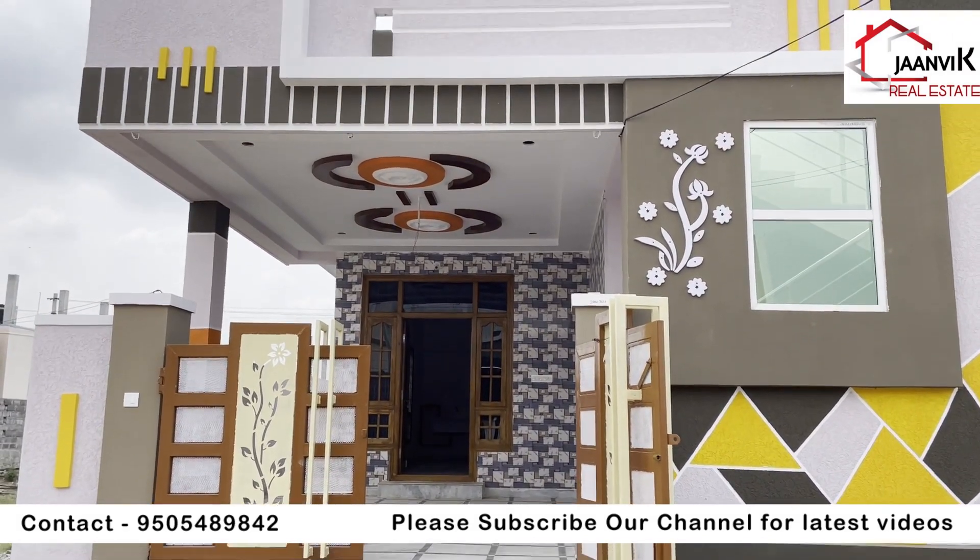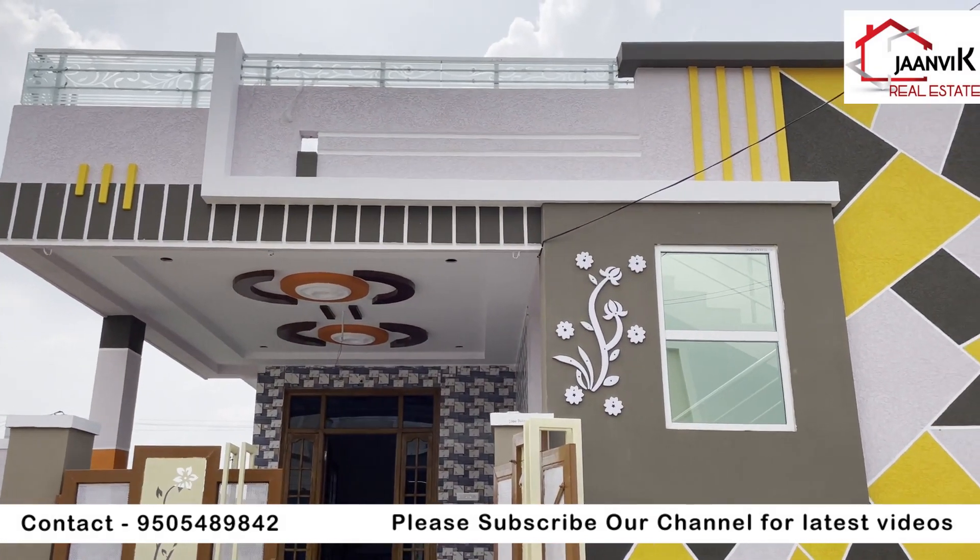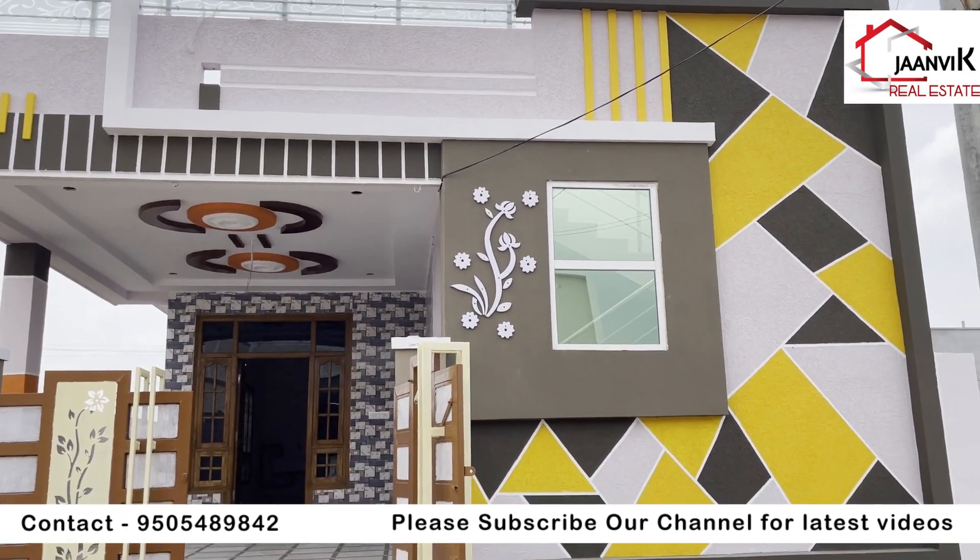If you want to make a small request, please subscribe to my channel and click the bell icon.